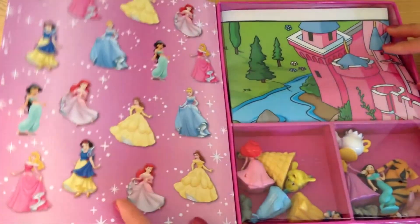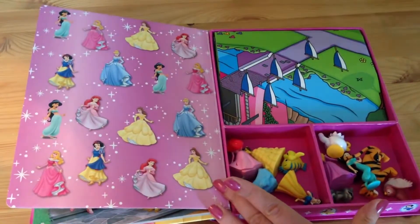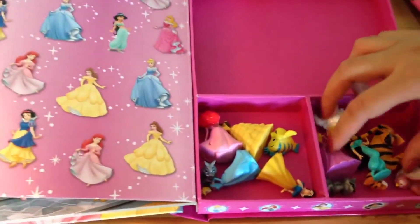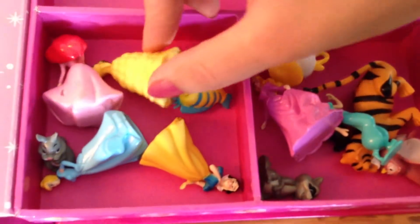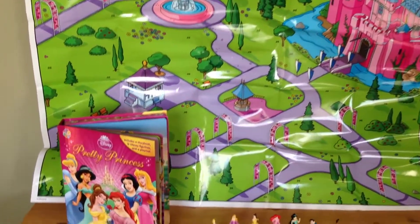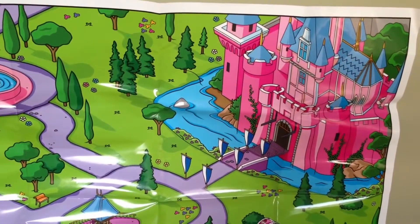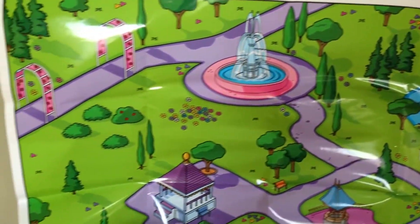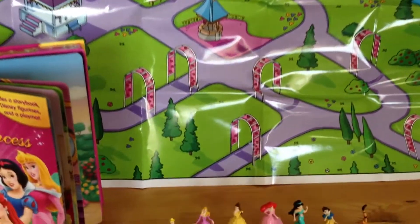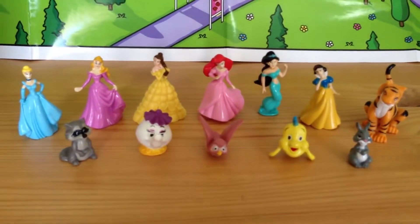Okay, so let's see what we have in this activity kit. Oh wow, all these figurines! Here's a giant playmat that I'm going to show you in a sec, and here are all the characters. Okay, let me show them to you. Here is the really cool giant map. We have a big pink castle, and then a garden with a fountain and all these cool spots for the princesses to hang out.